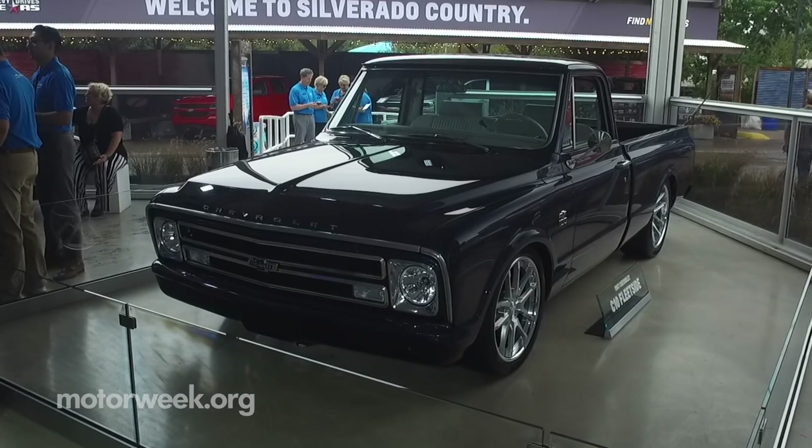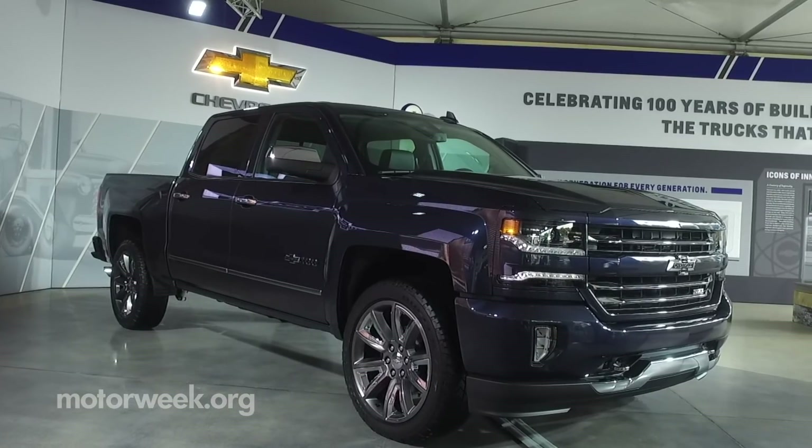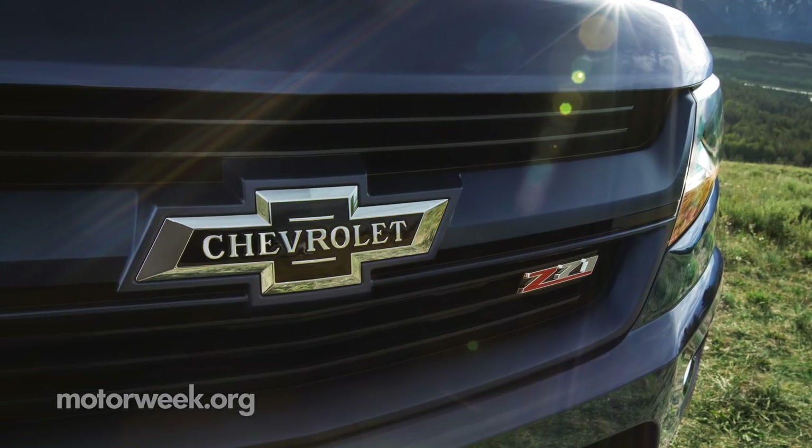For 100 days, Chevrolet will be celebrating their truck centennial, highlighting the pickups and the people who are passionate about them.